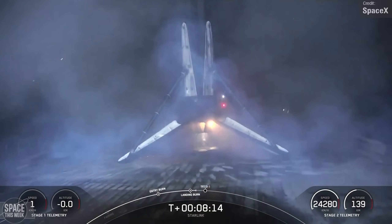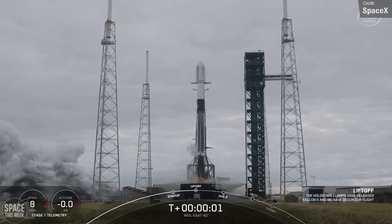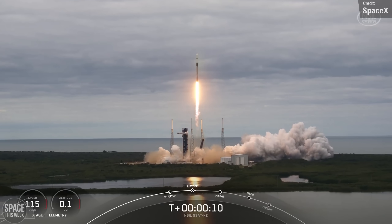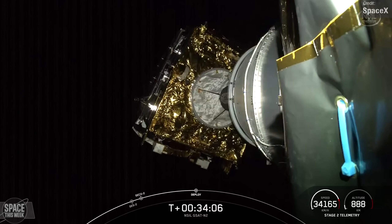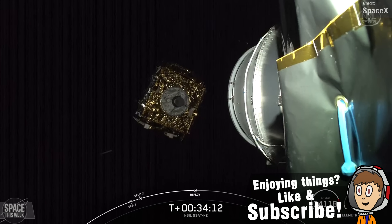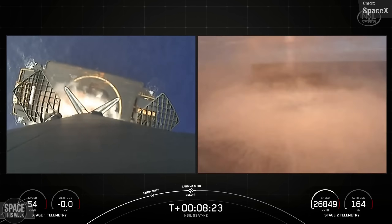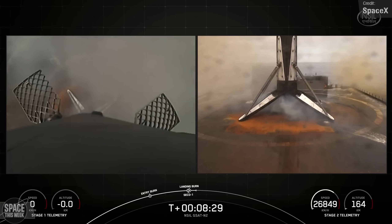Falcon 9 wasn't just launching Starlink though. We also saw it launch the Indian communication satellite GSAT-20 to geosynchronous orbit last Monday. This was initially supposed to launch on an Indian LVM-3 rocket, but it was changed to Falcon 9, likely due to weight issues, as the LVM-3 has a geostationary payload capacity of 4 metric tons, while the GSAT-20 weighs 4.7 metric tons — too heavy for LVM-3, but within the capabilities of Falcon 9. This mission marked the first Indian communications satellite to launch on an American rocket in over 30 years. Following stage separation, the Falcon 9 first stage landed on the Just Read the Instructions drone ship in the Atlantic Ocean, completing its 19th mission.